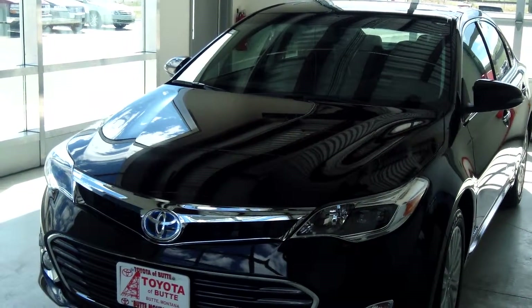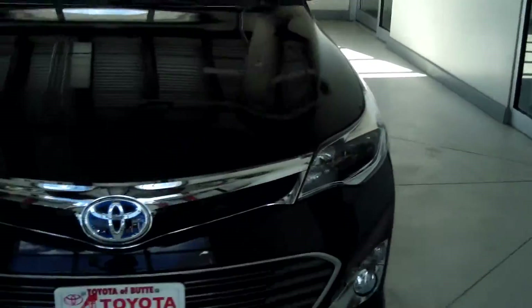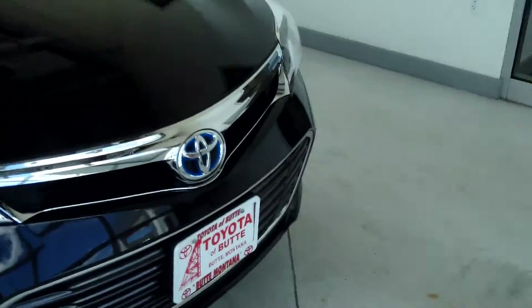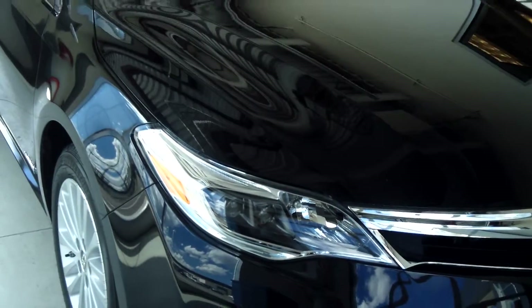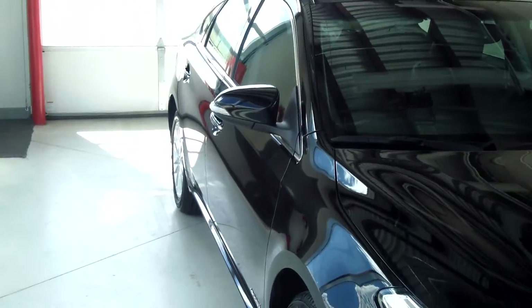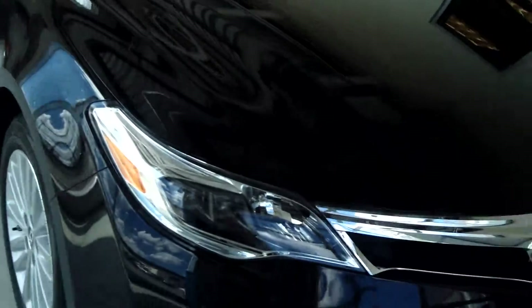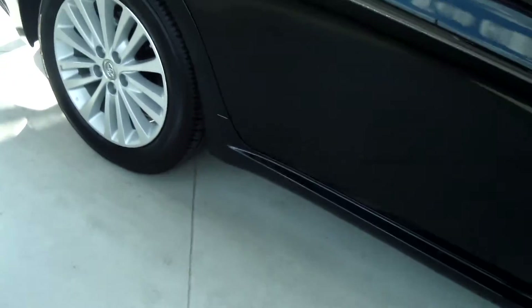This car here is a 2013 Avalon Hybrid XLE, and the color is Attitude Black Metallic. It has the little blue Toyota badge in the front. You've got quadro-beam headlamps, fog lights, daytime running lights, heated power outside mirrors with turn signals, color keyed mirrors and door handles, and 17-inch alloy wheels.